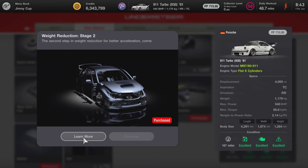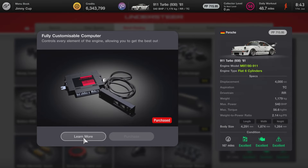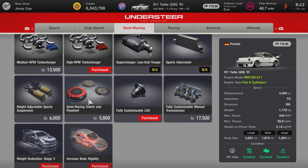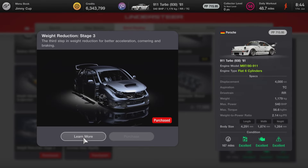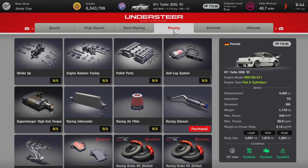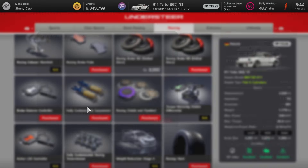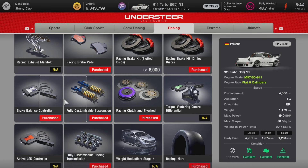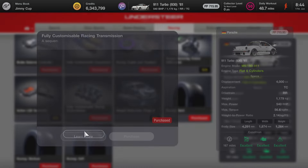You also want Stage 2 weight reduction, power restrictor, fully customized computer, fully customized LSD, Stage 3 weight reduction, increased body rigidity, racing silencer, racing pads and discs, fully customized suspension, brake balance controller, racing clutch and flywheel, and fully customized transmission. It's quite a lot to buy, but trust me, it's really worth it for this car.